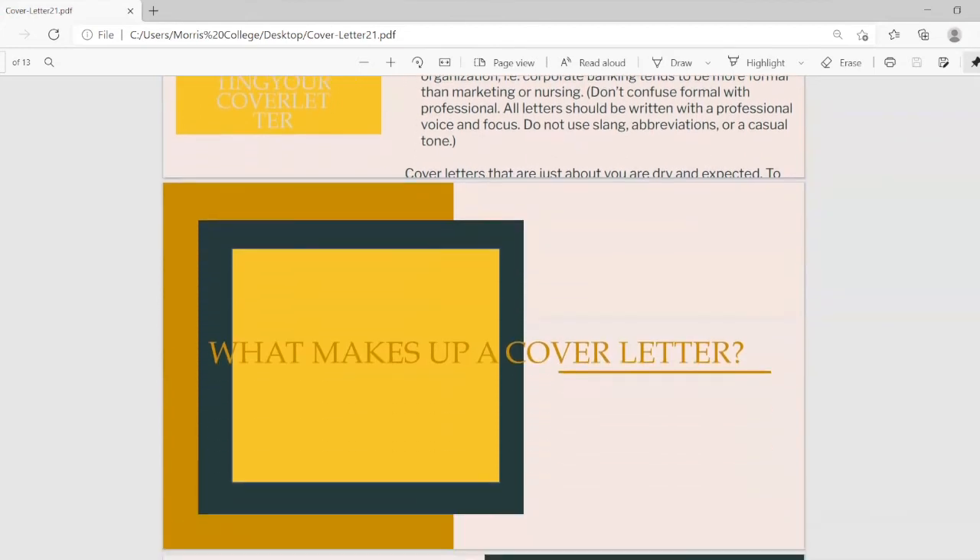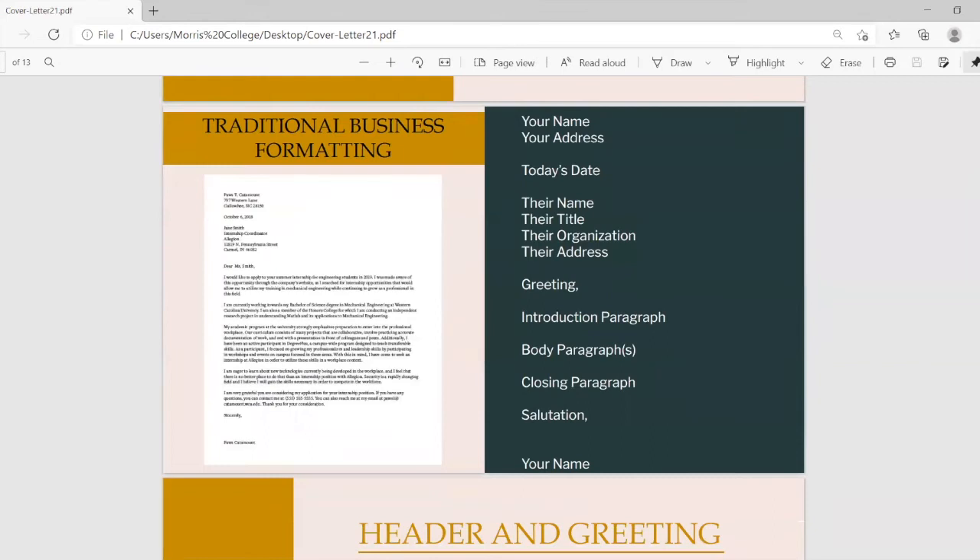Now let's talk about what makes up a cover letter. On your screen you will see an example, and there will also be an example on LMS. At the very beginning you include your name, address, and the date. Then the organization name or interviewer's name, their specific title, their organization, and their address. Then your greeting, introduction paragraph, body paragraphs, closing paragraph, salutation, and your typed name with a space for your printed signature.